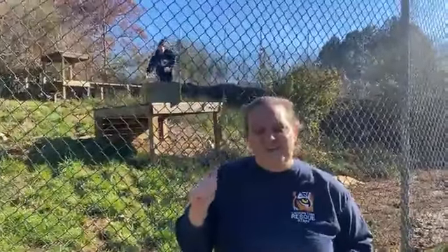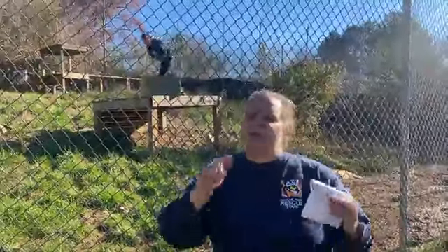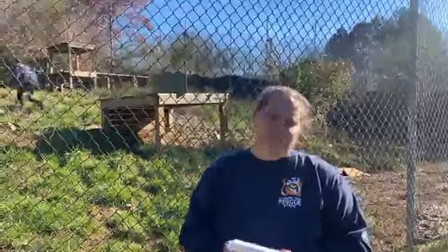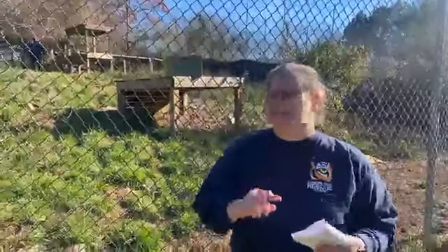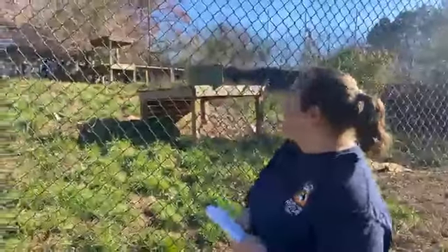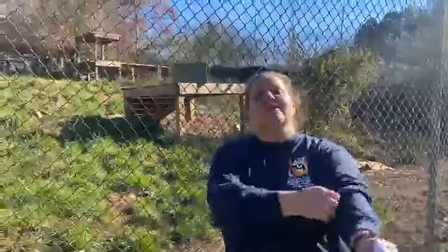I'm not sure what's going on behind me right now, but I feel like enrichment is being put in by some of our staff members and we will be joined very shortly by one of our new shining stars on the tour route, Naveen. Giving Tuesday is a fantastic opportunity for you to help support not only Carolina Tiger Rescue, but also the fantastic cats that call Carolina Tiger Rescue home.